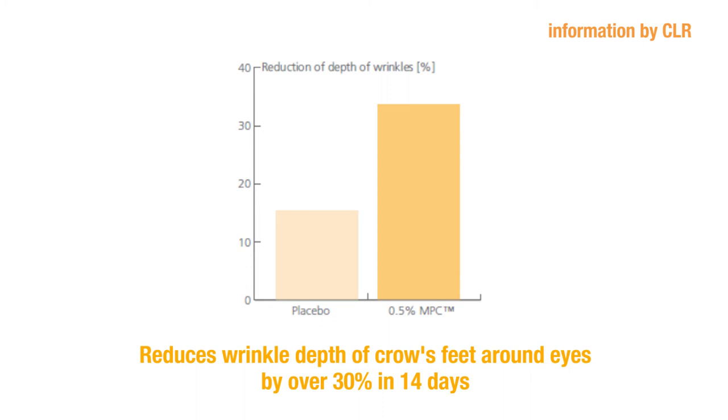Here you can see in vivo results. These tests were conducted on 20 volunteers, and in this first graph you can see a reduction in the wrinkle depth of crow's feet around the eyes. After just 14 days, you can see a reduction of over 30% in wrinkle depth. This would translate to a really powerful marketing claim such as: 'Contains MPC, which has been clinically proven to reduce the depth of wrinkles around the eyes by over 30% in just 14 days.'